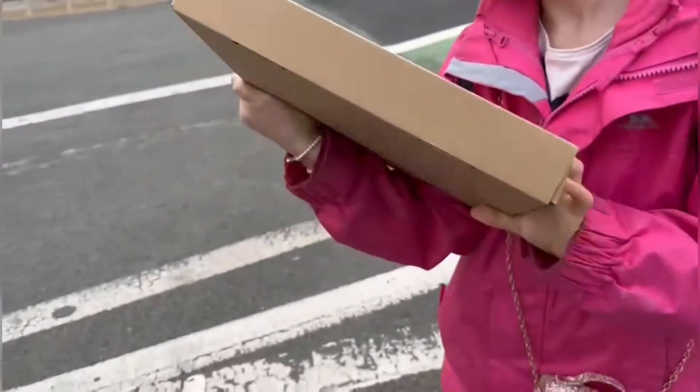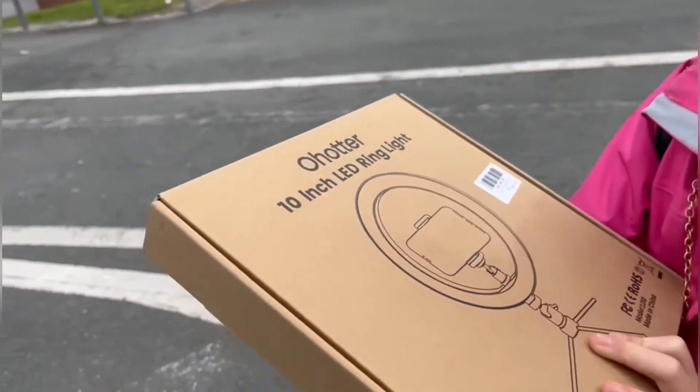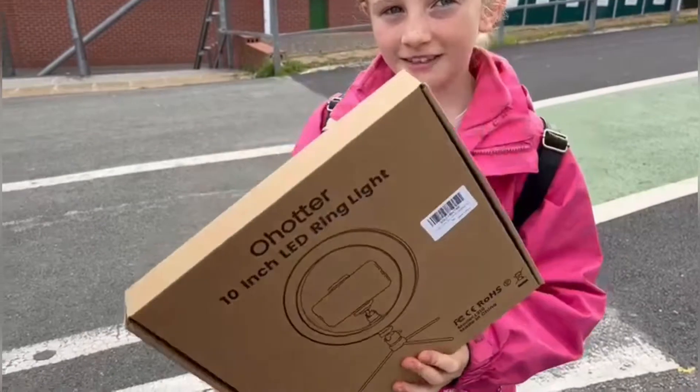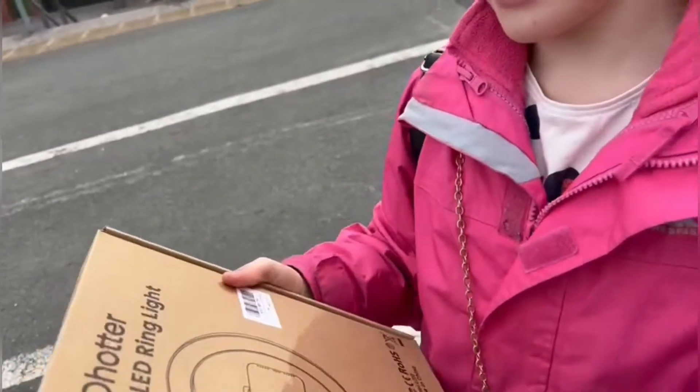What's this? A ten inch LED ring light. Wow! And you can put your phone that way or that way. That's so cool! And then it looks like so.